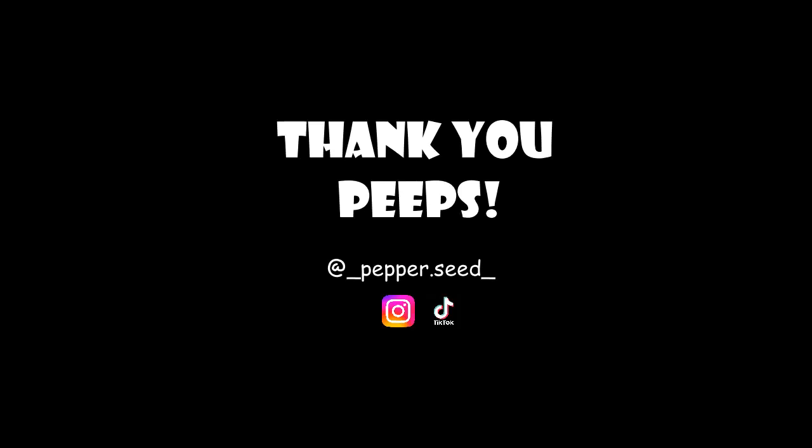That's it for today's video. I will be further sharing my skincare routine and the other products that I use on my face. So stay tuned to my channel. Thank you.